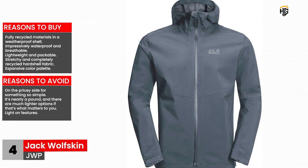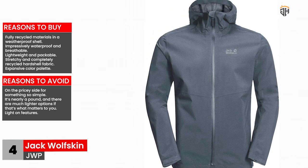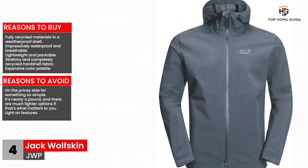Reasons to avoid: on the pricey side for something so simple, it's nearly a pound and there are much lighter options if that's what matters to you, and it is light on features.